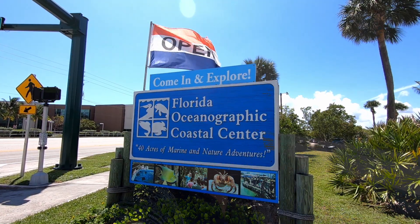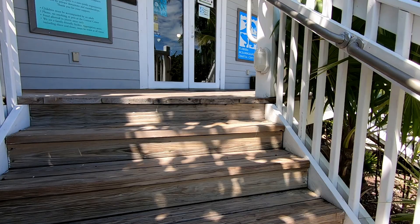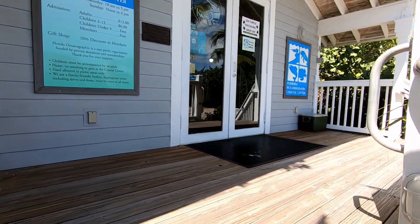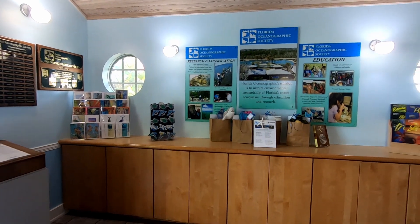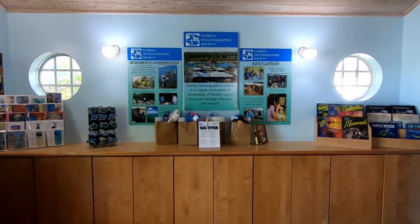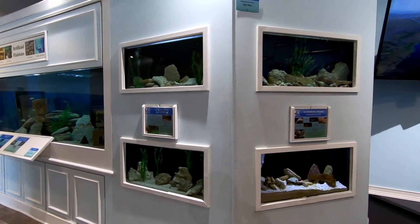It's been ages since I've been here. It's a great place to learn about the ocean, sea life, and what's happening in our environment. The Florida Oceanographic Society is a non-profit organization founded in 1964 with the mission to inspire environmental stewardship of Florida's coastal ecosystems through education, research, and advocacy.